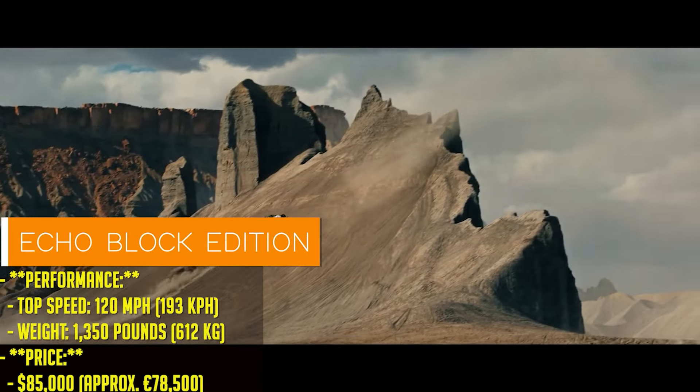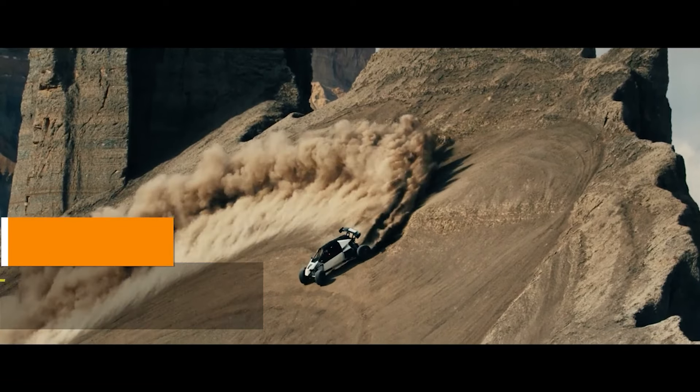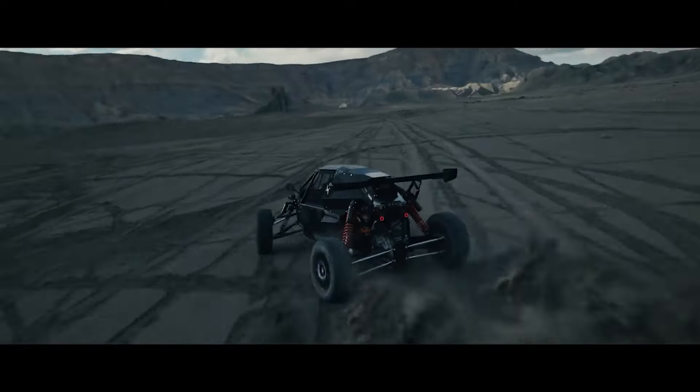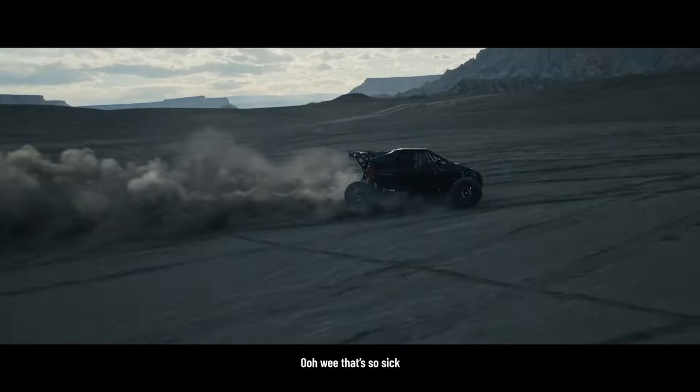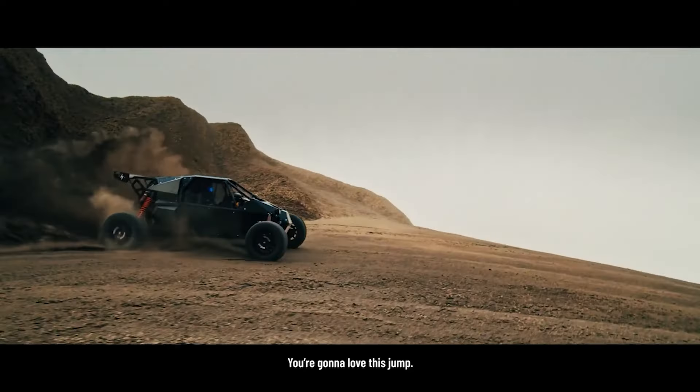And if you're really looking to turn heads, there's the Block Edition. Only seven of these are being made, with a top speed of 120 miles per hour and optimized for the Pikes Peak race. At $85,000, it's not just a car — it's a collector's item.